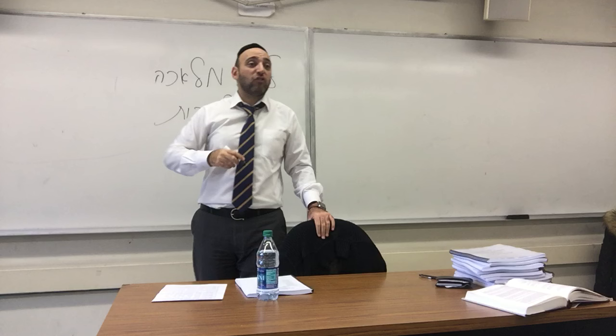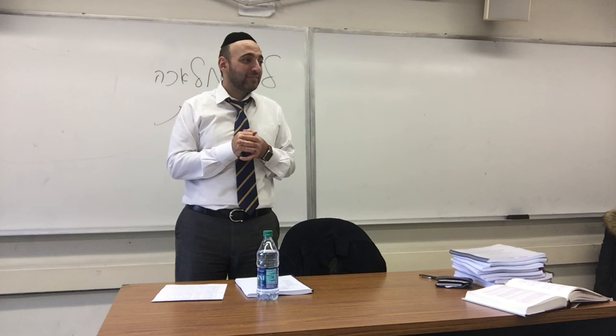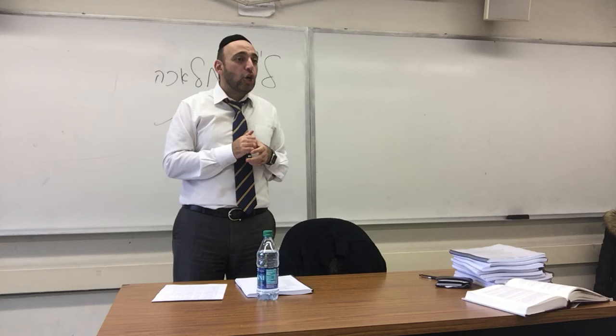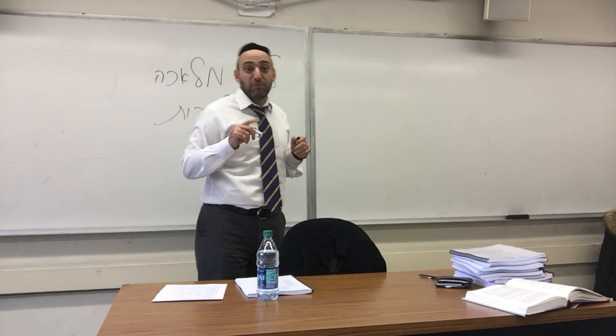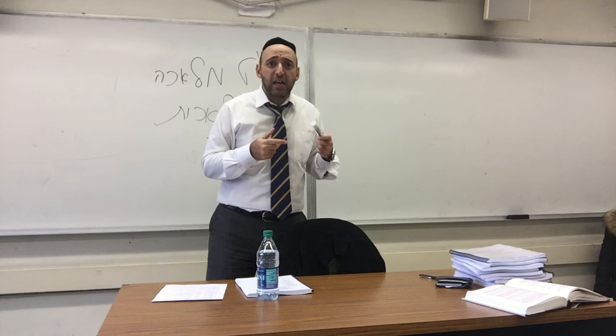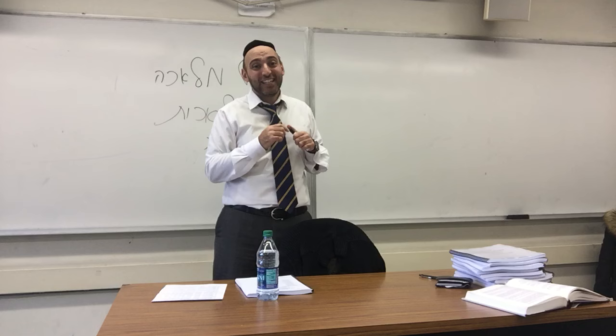What does the word Melachah actually mean? It's not a trick question, but it's a little tricky. Marjorie says: creative work. Creative work. How do you say work in Hebrew? Avodah. What's the difference between Avodah and Melachah? Both seem to mean work. What's Avodah? Like a normal, everyday kind of thing — everyday kind of work.